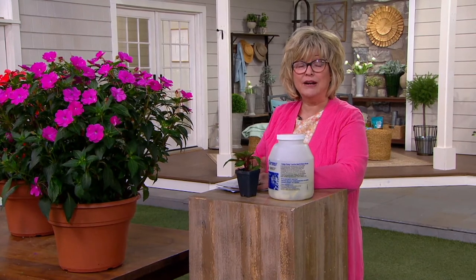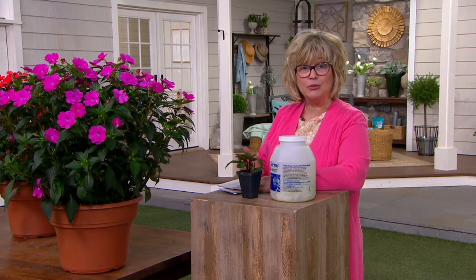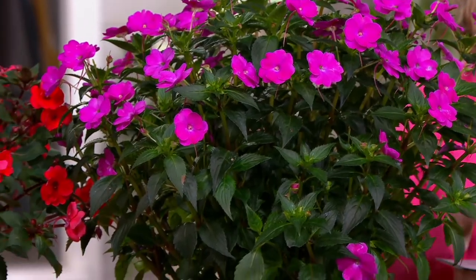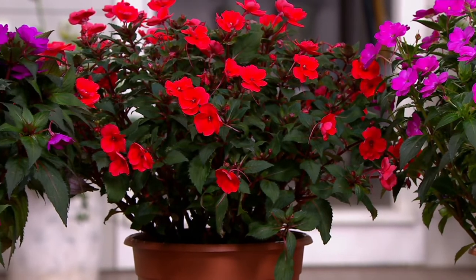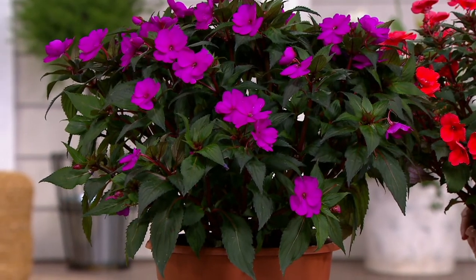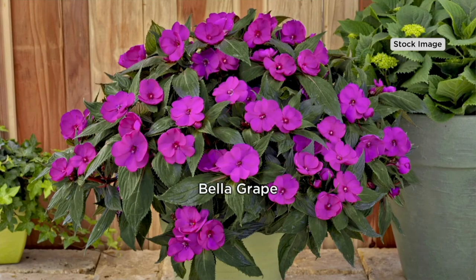We have only about 2,500 left to go around and I don't know if we'll get any more. We went back to Cottage Farms — these sold out so fast and it's only the middle of February. We got about 3,000 more and about 500 of those are already spoken for. A lot of people are buying more than one set. The only complaint most people have is they didn't order more the first time. If you've never grown them before, believe me, you will be wowed by how they perform.